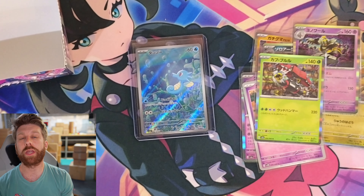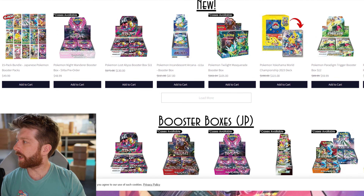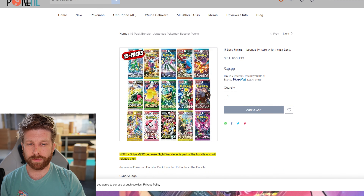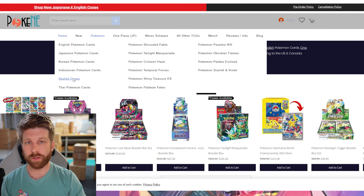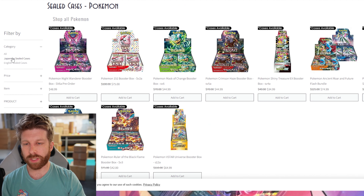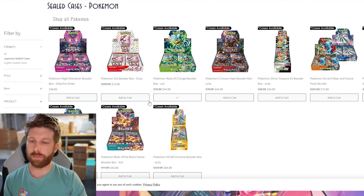If you want to support the store, go to PokeNE.com — we do have all the newest products. We actually just stocked a 15-pack variety bundle, it's got 15 packs all in one, very giftable — 15 packs for 50 bucks. We also have a new section on the site for sealed cases. You scroll over Pokemon and click sealed cases — we've got them all right here, you can organize by Japanese only or English. Go to PokeNE.com and buy my stuff. And always remember to have a wonderful day — thank you very much.